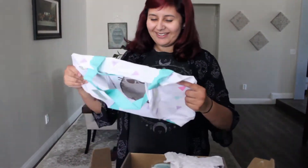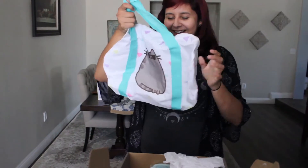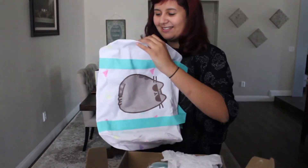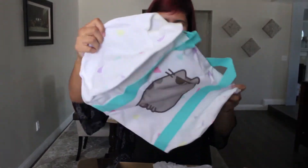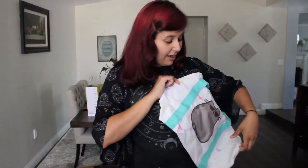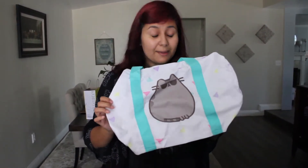Oh look, a bag! I love it — it's so 90s, like that really tacky pastel, but I love it. It's cute. I already have like 50 bags but I don't care, I want more bags. If it's Pusheen on it then I'm gonna keep it and use it forever.